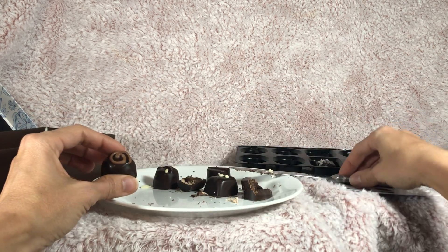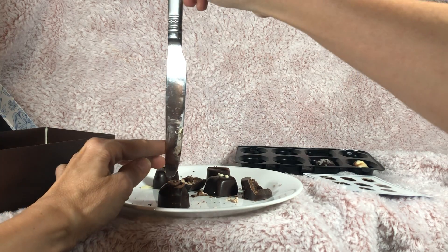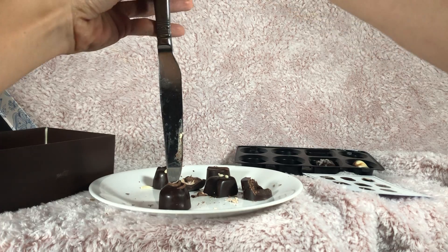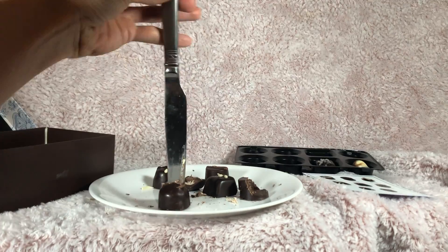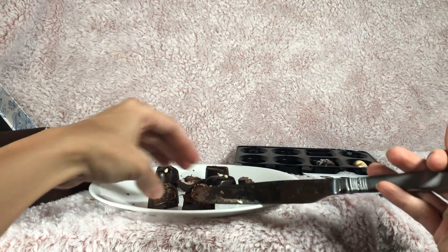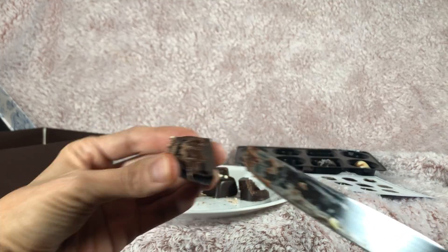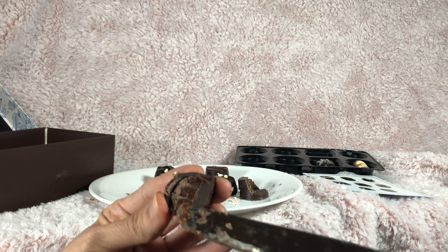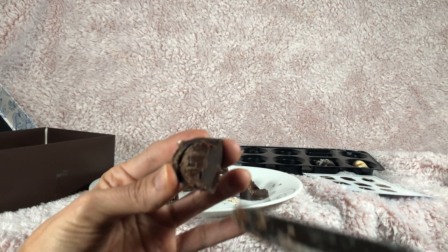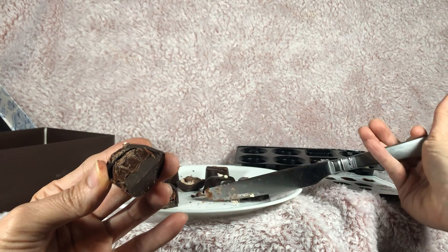This one is the coffee — cafe macchiato. I don't know how to pronounce it. Let's give this one a try. This one's kind of more of a creamy ganache-type filling as well. You can see it's got more of the creamy filling. It's nice and soft.